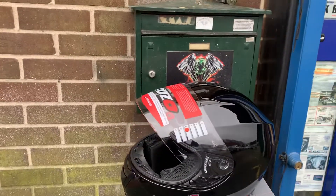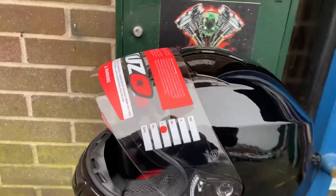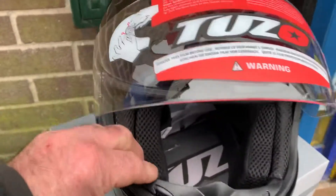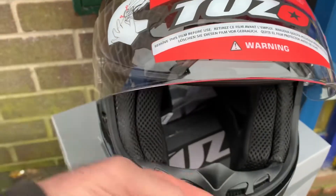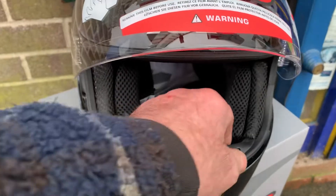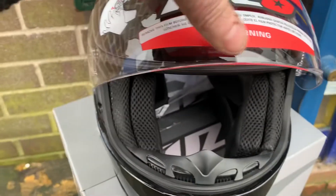We've got large and medium left, all in black. Cracking helmet, very, very well made. You've got this removable bit here — the vent. When you open this vent here, it will allow the air to spew up and stop your visor steaming.